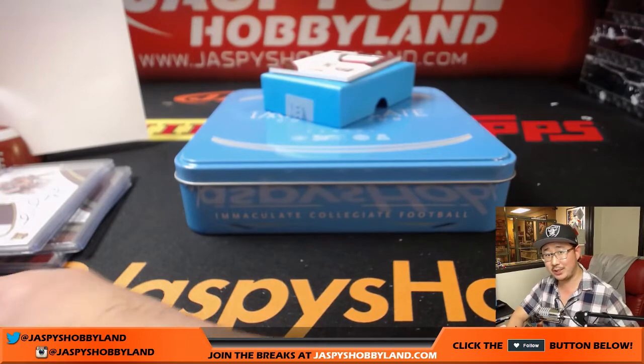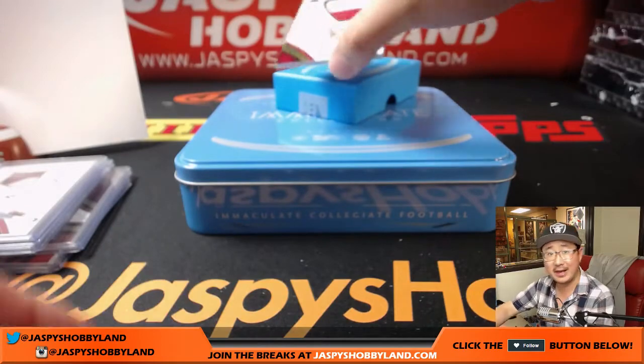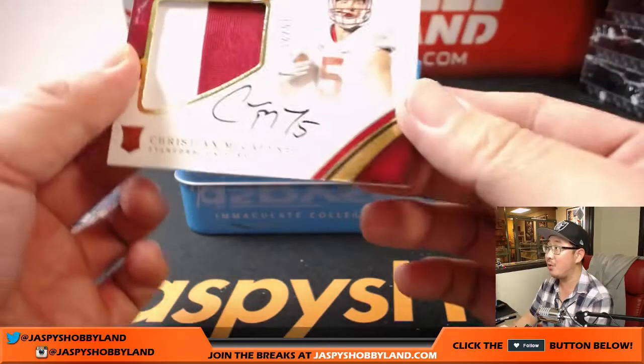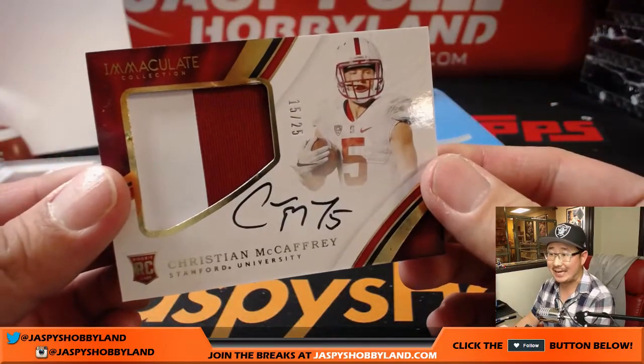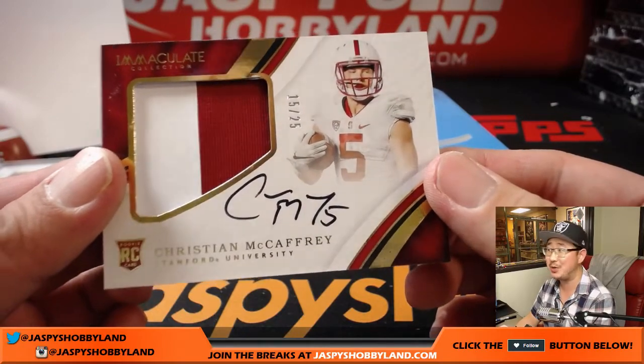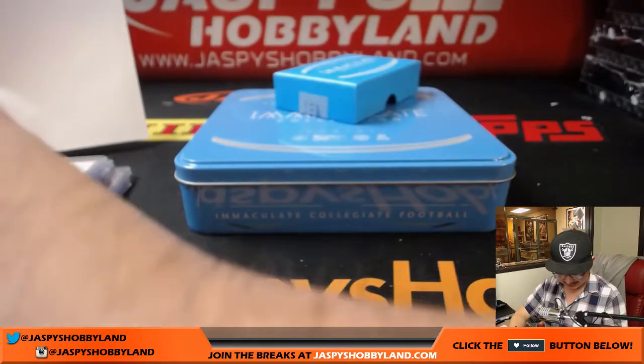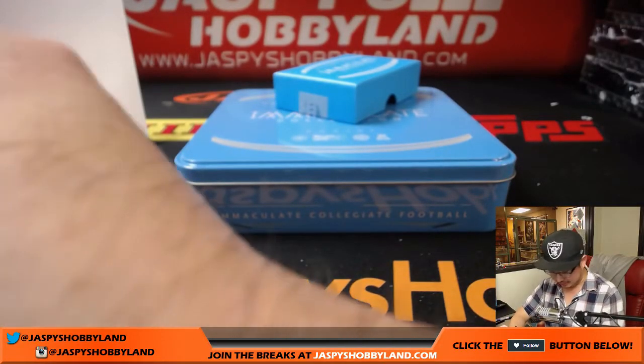Is he going to make a clean sweep? Out of 25 — Christian McCaffrey, two color patch auto. 15 out of 25. Not a clean sweep. This one is for Kanjua Nguyen. Nice. Well, there you go. That's the way it goes sometimes, folks.